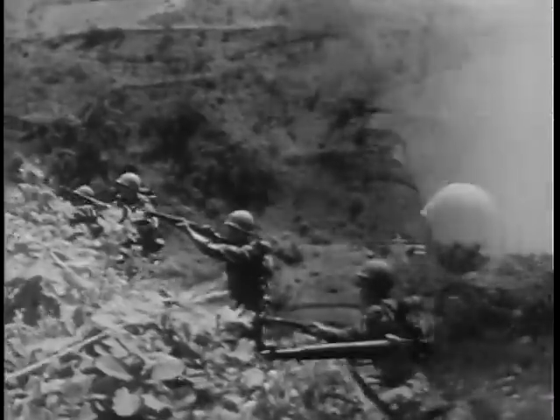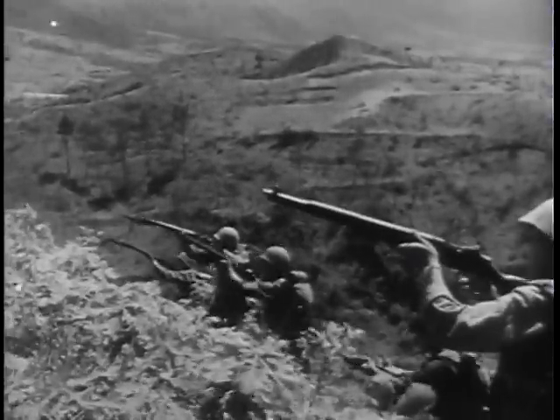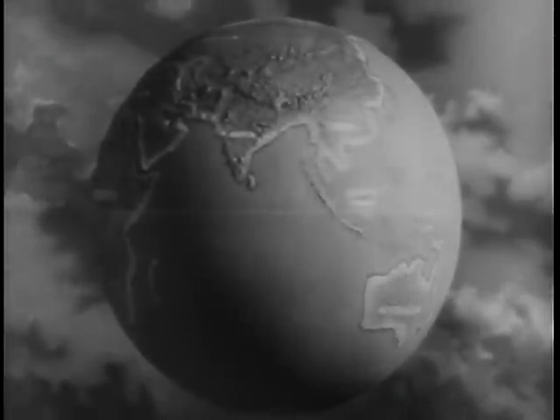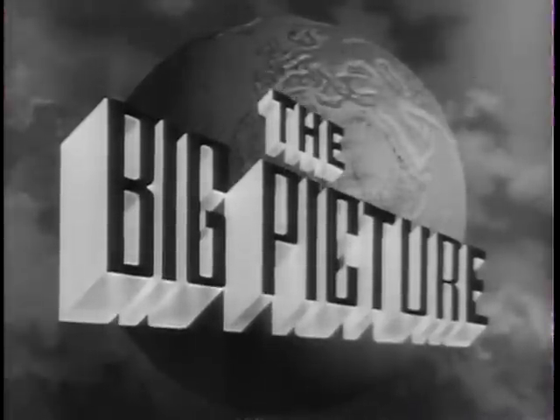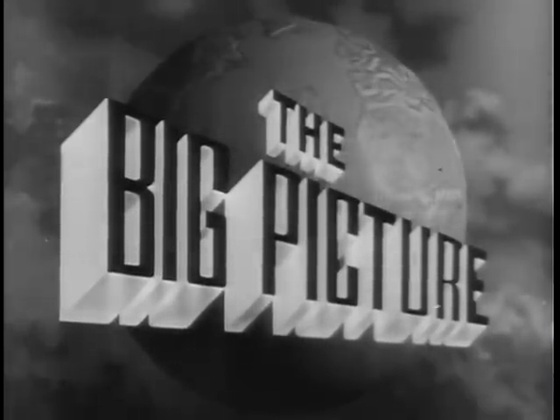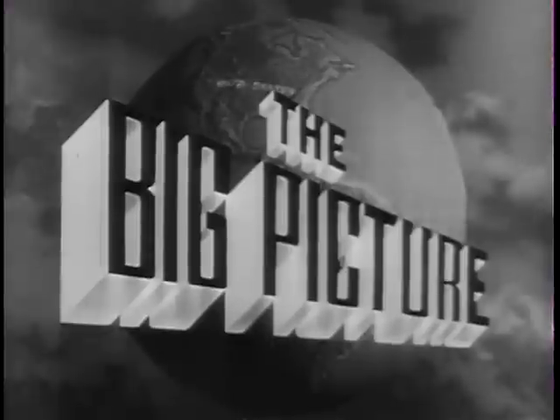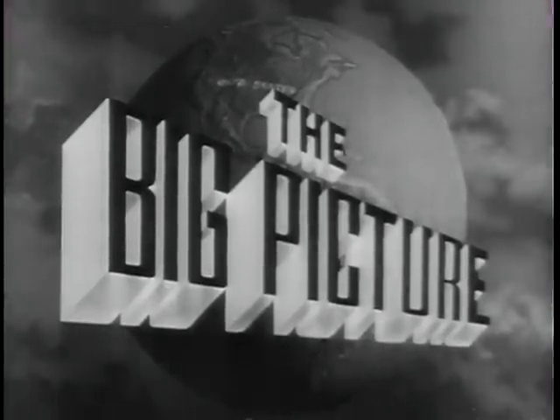Today, the latest weapons coupled with the fighting skill of the American soldier stand ready — on the alert all over the world to defend this country, you, the American people, against aggression. This is the Big Picture, an official television report to the nation from the United States Army. Now, to show you part of the Big Picture, here is Sergeant Stewart Queen.